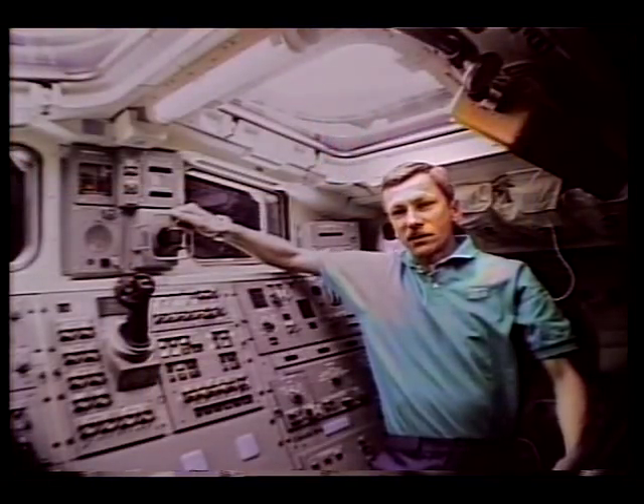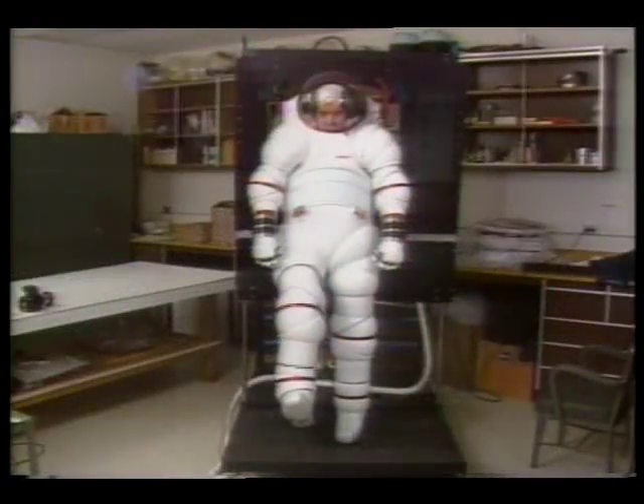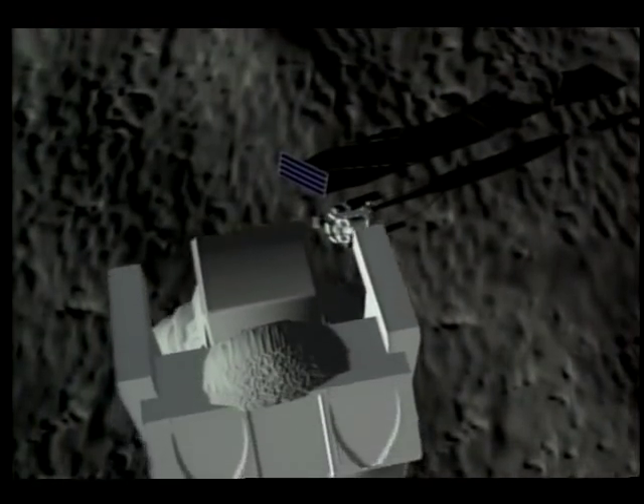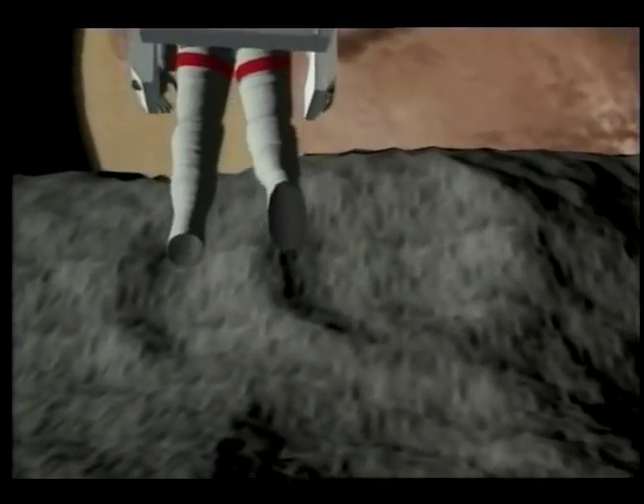The space suit has a big role to play in our use and exploration of space. As new challenges come our way, we're going to develop better suits. But no matter where the EVAs take us, one thing will always remain the same: as long as humans venture into space, we will always have to take some of our environment with us.